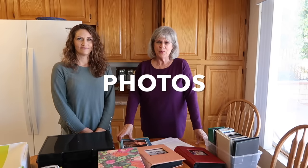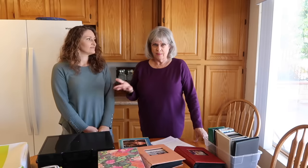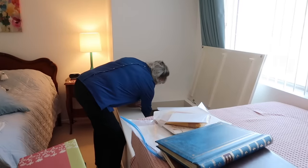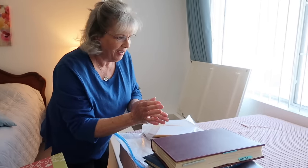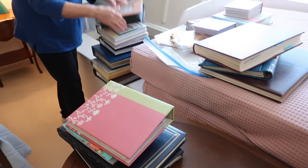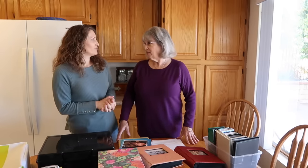Today we're talking about photos. I've been decluttering my house with Shannon's help, simplifying, and the one thing that's been hard to deal with is my photos — they've been all over the house. Photo albums, old family members' photos. Today's video is about how I decluttered and organized a lifetime of photos — my lifetime and my ancestors' lifetimes.